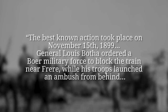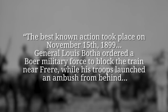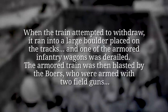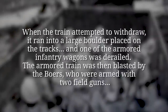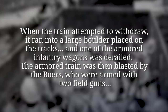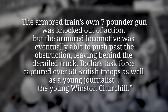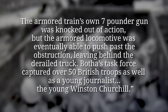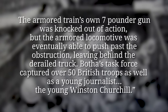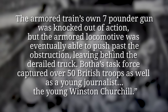The best known action took place on November 15, 1899. General Louis Botha ordered a Boer military force to block the train near Frere, while his troops launched an ambush from behind. When the train attempted to withdraw, it ran into a large boulder placed on the tracks, and one of the armored infantry wagons was derailed. The armored train was then blasted by the Boers, who were armed with two field guns. The armored train's own 7-pounder gun was knocked out of action, but the armored locomotive was eventually able to push past the obstruction, leaving behind the derailed truck. Botha's task force captured over 50 British troops, as well as a young journalist — the young Winston Churchill.